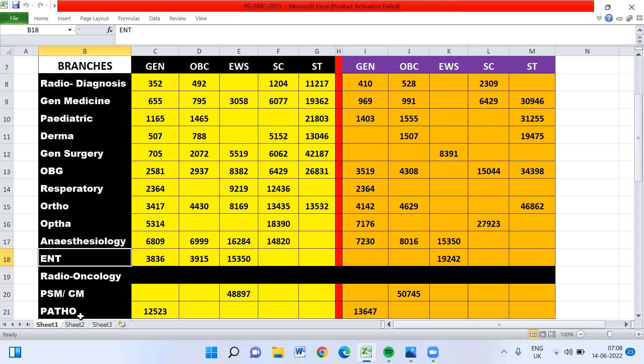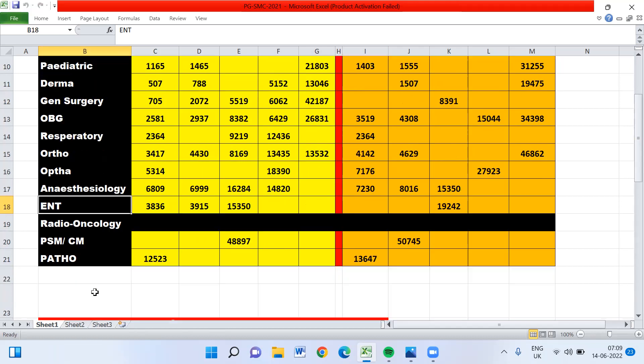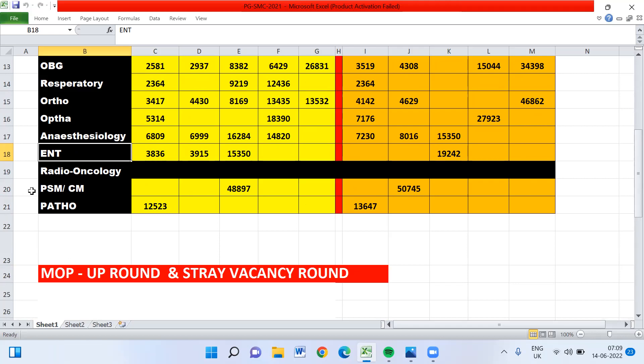PSM and Pathology seats are largely not filled. There were 1556 unfilled seats remaining after all counseling rounds. Mostly the non-clinical subjects are not filled under the All India Quota. You can see from Stanley Medical College as well that a few non-clinical seats remain unfilled.